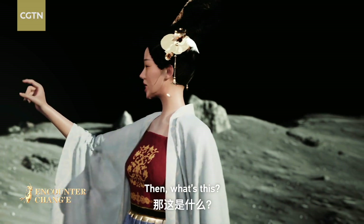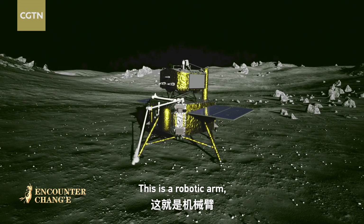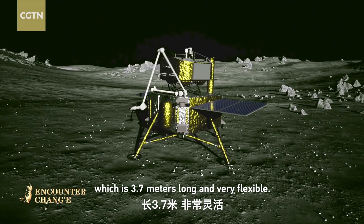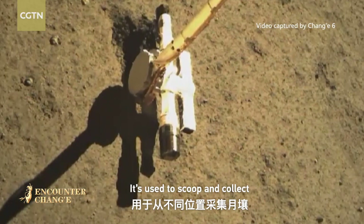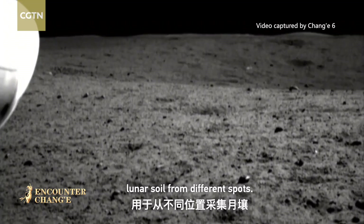This is a robotic arm, which is 3.7 meters long and very flexible. It's used to scoop and collect lunar soil from different spots.